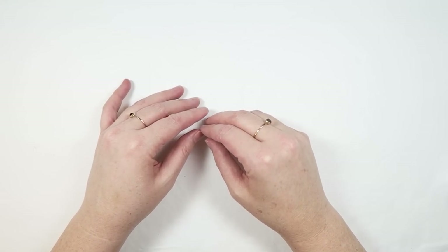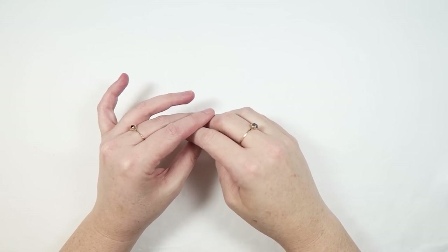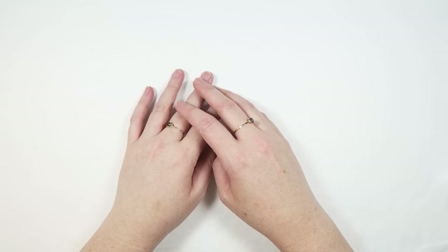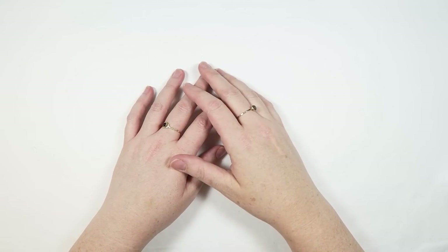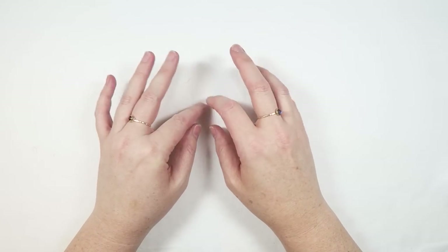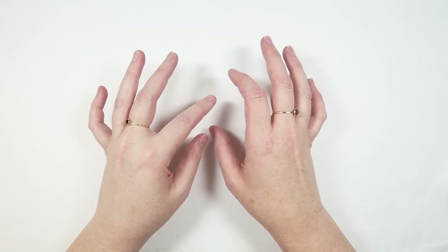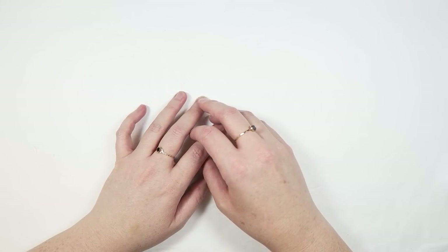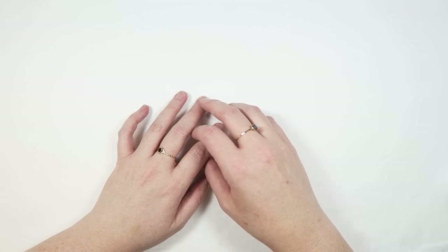Hey guys, it's Dani. Welcome back to Creepy Crafty Days where I'm sharing a video every single day this month. Today I have one final big collective crafty haul to share with you. Serena came to visit me in Southern California for a couple of weeks and we did a crap ton of shopping. So let's jump right into all the new crafty things I got for Halloween and Creepy Crafty Days.